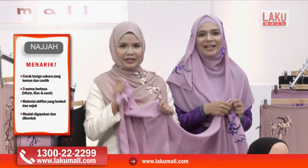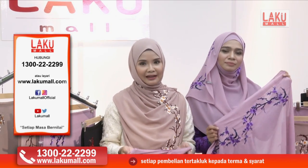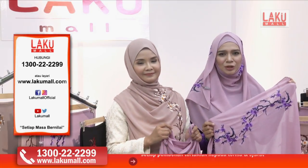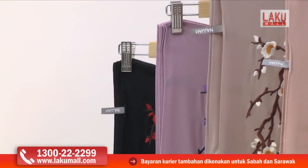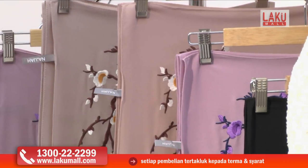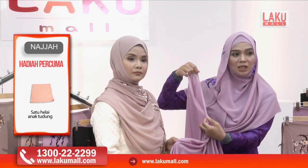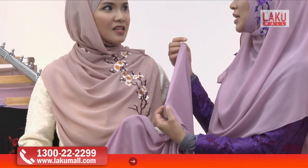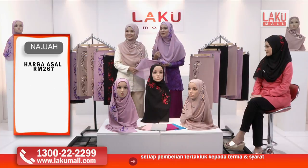Jadi jangan lupa untuk telefon kami di talian hotline kami di 1-300-22-22-99, ataupun layari laman web kami sekarang juga di www.lakumall.com. Sekarang ini kita boleh lihat juga di bahagian kepala ni. Jangan risau kalau kita tengok macam mana nak sarung sebenarnya. Dia sebenarnya tidak mudah untuk tertanggal — dijahit dengan sangat kemas di bahagian kepalanya. Seperti yang kita cakap tadi, mudah sangat untuk kita terus sarung dan tidak memerlukan banyak pin.